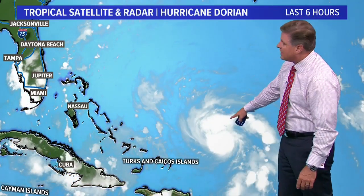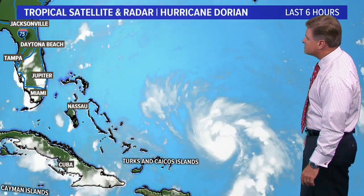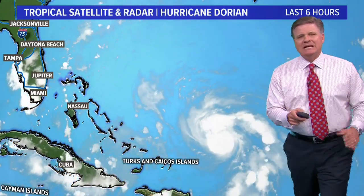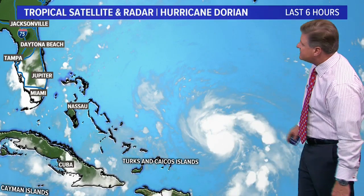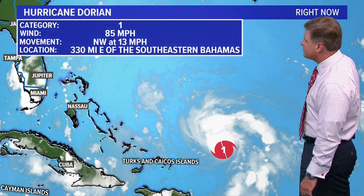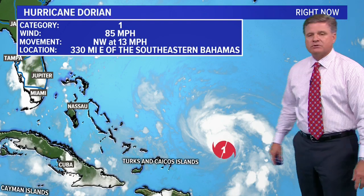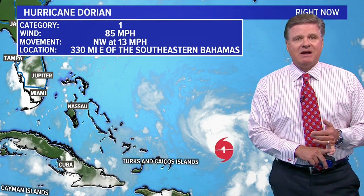Dorian at this point is not that well defined. I do expect it to become well defined and an eye to start to form over the next 12 to 24 hours or so. At this point it's about 800 miles off the coast of Florida — here's the Turks and Caicos, so it's just off to the east of there. The official position has it 330 miles east of the southeastern Bahamas. It currently has category one winds of 85 miles an hour, with a forward speed northwest at 13 miles an hour.